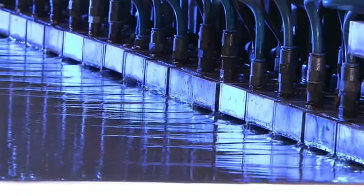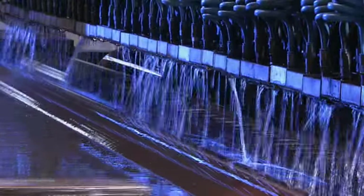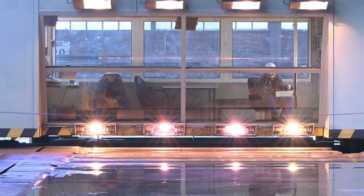Quality controls render the plate transparent with stringent ultrasonic examination, and visual inspection of the surface of each plate as standard.